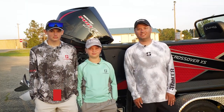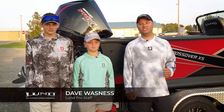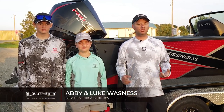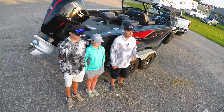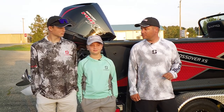Hey, Dave Wassness here. I am with my niece Abby, nephew Luke, and we're going to target walleyes on Otter Tail Lake. The walleyes have moved into cabbage. We're going to be pulling worm harnesses, ripping them through the cabbage. Maybe even pull some cranks up on the inside edge of that cabbage, but the walleyes are there. Should be a great day of fishing.